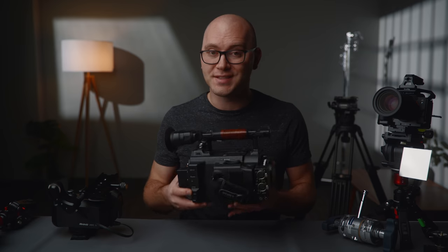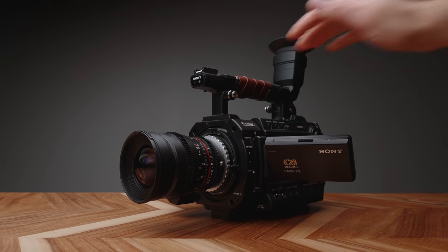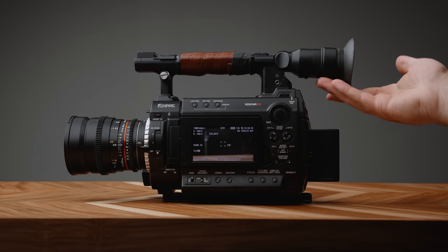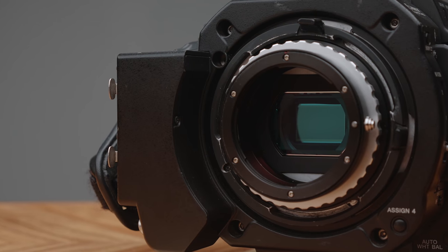A bonus camera pick is the Sony F3 cinema camera. I did a video on this and how you can get one for around $800. It only does 1080p, but something about this camera speaks to me and I've had so much fun shooting with it. So if you want something that's just a ton of fun to shoot on and really powerful, check out the video I did talking about the F3.